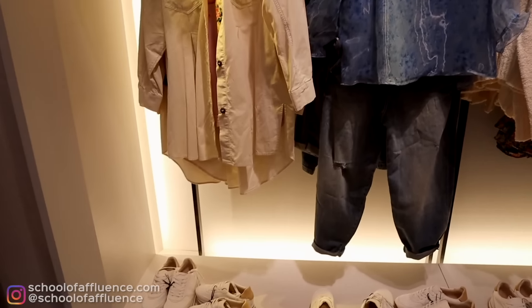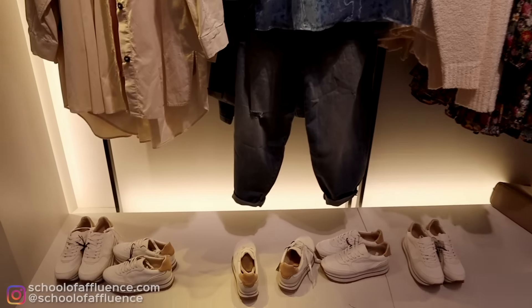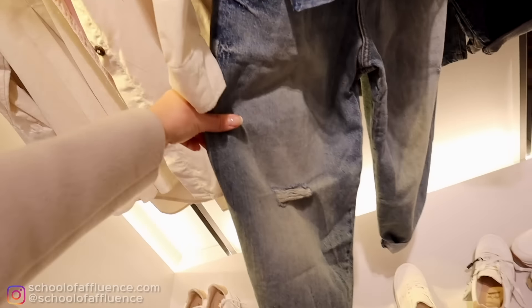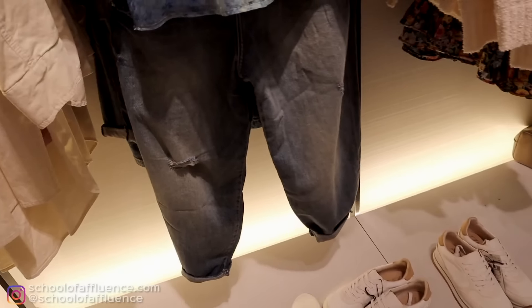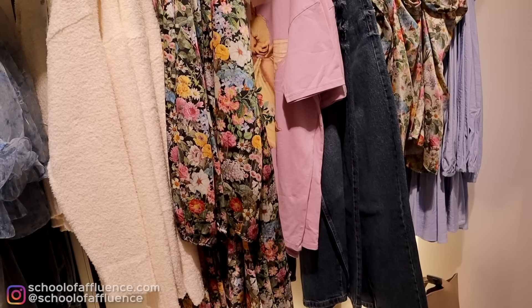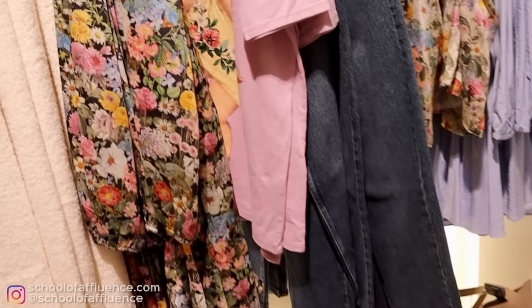This is definitely not the elegant lady section. Things like this do not really look expensive. I personally really don't like trousers like this — they look very lazy, they're ripped, they're baggy, and just not very flattering for women. Overall, this is kind of the 90s section and I'm not a big fan of the 90s. It's not very classic or elegant, so definitely a no-go.